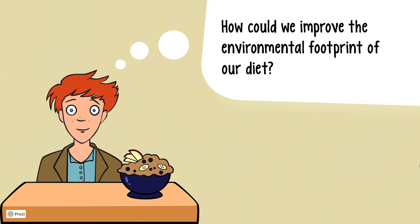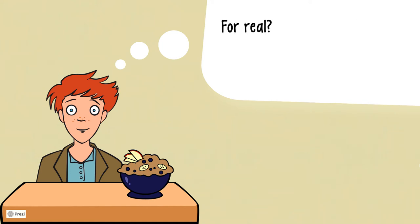How could we improve the environmental footprint of our diets? For real, right now, everybody!